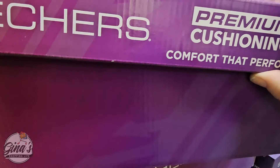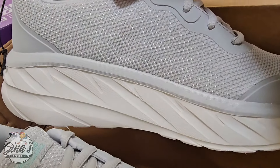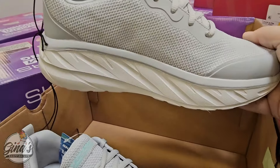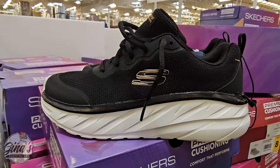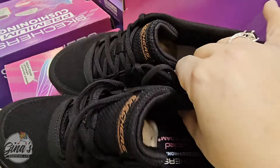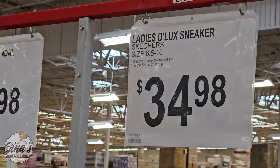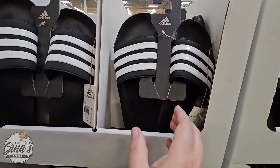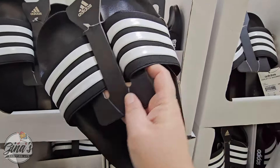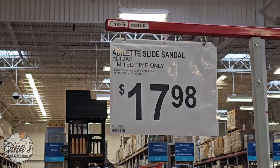Skechers — we have some more shoes in a whole new area. These are nice and lightweight, but I like how thick the soles are. We have two options. I really do like these — they're so lightweight, they have memory foam, and they're easy to clean. Sizes 6.5 to 10 for $34.98. And these have been around for so long — the Adidas Slides. I've seen these for so many years and they're still super popular at $17.98.